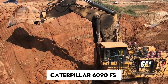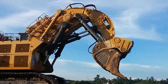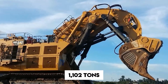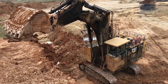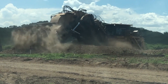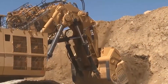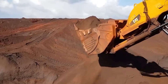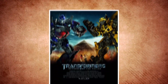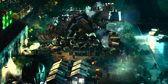Now meet the Caterpillar 6090 FS — the largest hydraulic mining shovel in the world. When we say large, we mean 1,102 tons large. That's five blue whales in weight, or about 15 full-size battle tanks. This muscle-bound monster can move 103 tons of earth in a single bucket scoop and 10,000 tons per hour — enough to fill an Olympic swimming pool in under 10 minutes. And if it looks familiar, the Transformers villain Demolisher was inspired by this very machine.